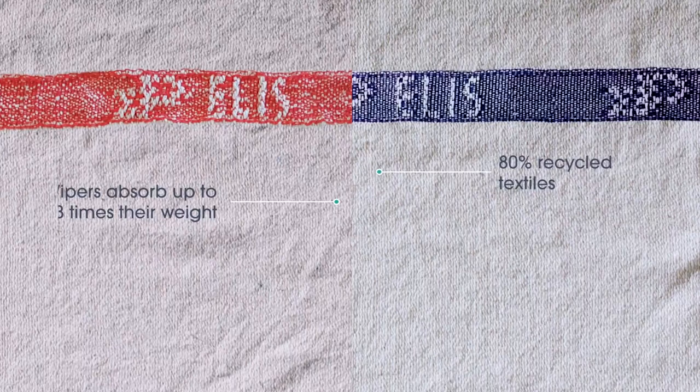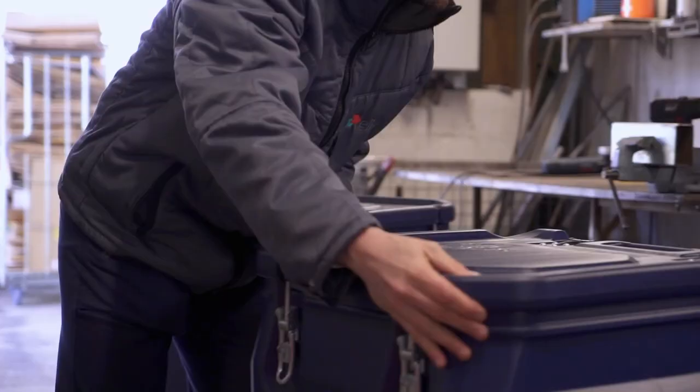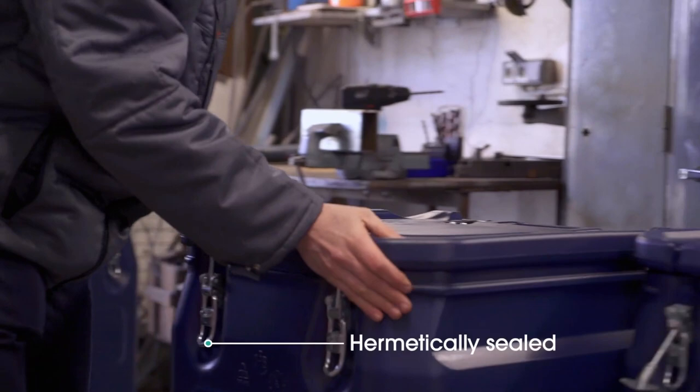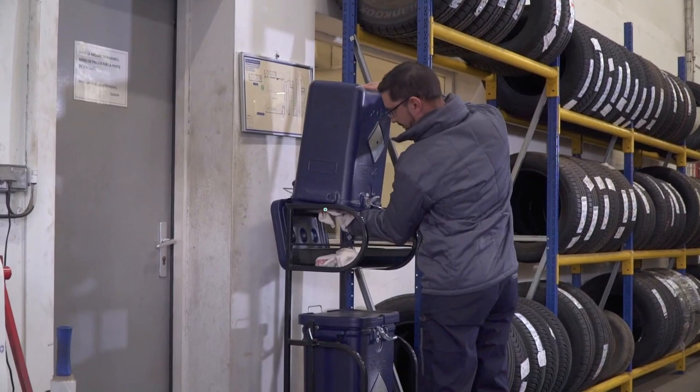Their poly cotton blend is highly absorbent, and it also makes them extremely easy to use. Two types of packaging are available. The first is our traditional box of 600 wipers. The second is an ingenious dispenser which holds 125 wipers and has separate clean and used boxes.